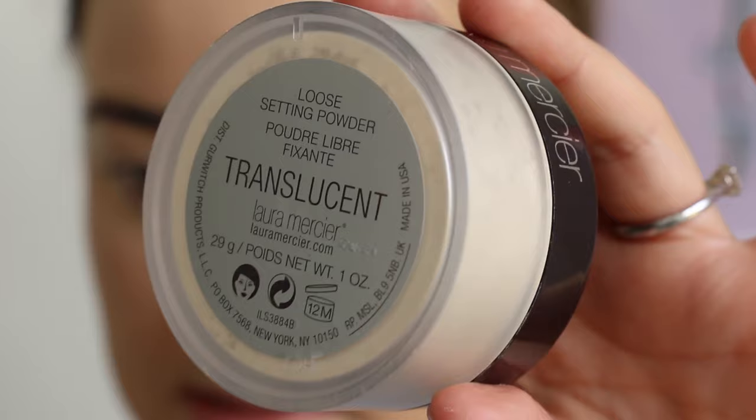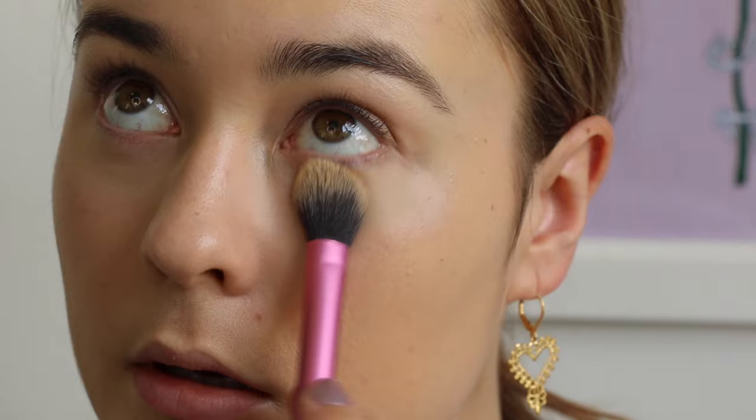I just like to take a tiny bit under my eyes. I'm just using a Real Techniques setting brush to lightly buff that in. You pretty much want to set the under eyes straight away to prevent it from creasing, so I'm going to go in with the Laura Mercier Translucent setting powder. I'm just going to take a small amount over the eyes, just tapping that in. And you can also run a little bit over the eyelids.